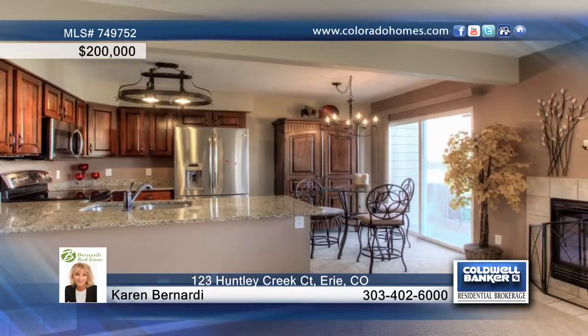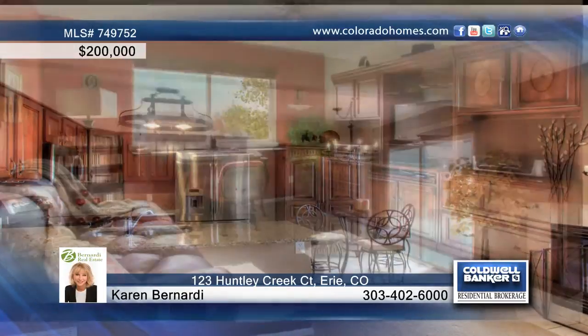The south-facing master bedroom offers great light and feels like a private sanctuary. A large yard completes this three-bedroom, three-bath home in Erie.